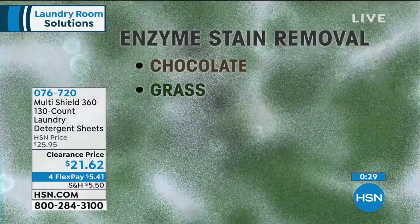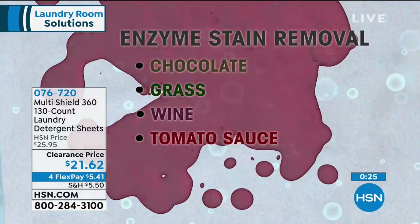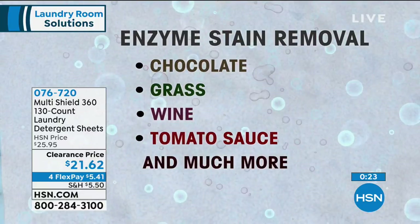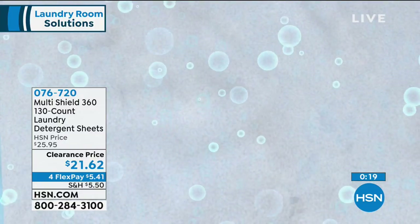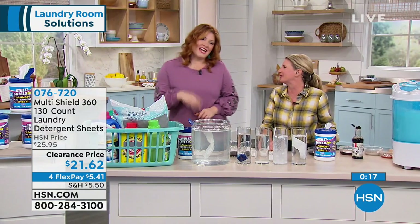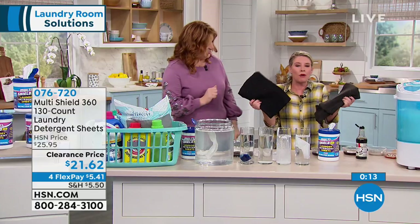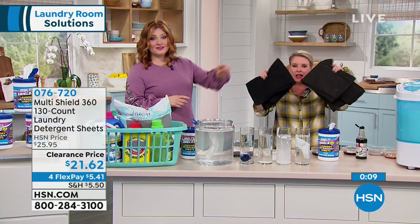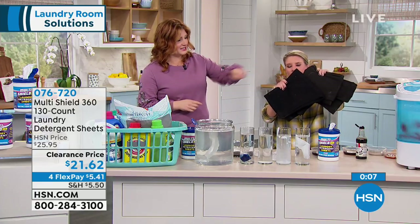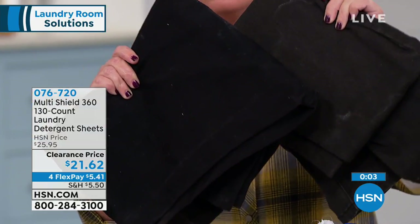I know it's a little different from what we're used to, but look at all the stains you can get rid of — chocolate, grass, wine, tomato sauce, and a lot more. And we've washed these pants the same amount of times — once in old school detergent and once in our MultiShield. Look at the difference. This is the brighter one, the one done in the MultiShield.